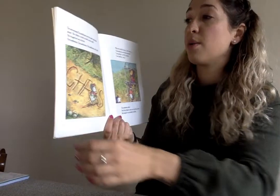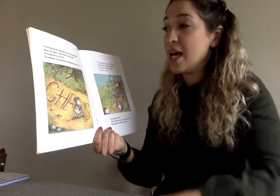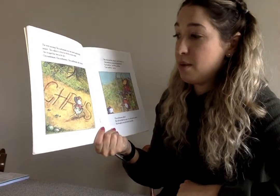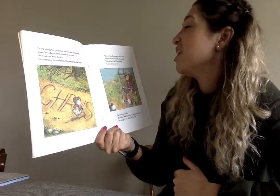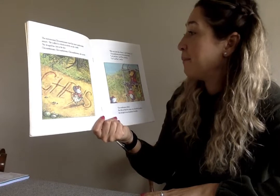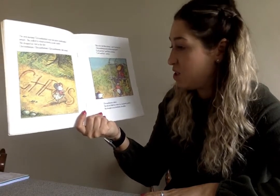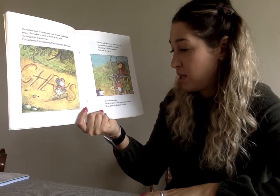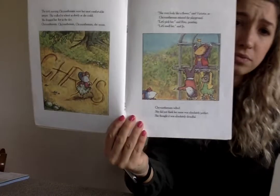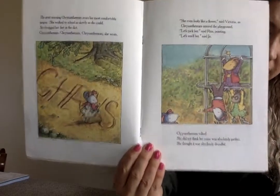The next morning, Chrysanthemum wore her most comfortable jumper. She walked to school as slowly as she could. She dragged her feet in the dirt. 'She even looks like a flower,' said Victoria, as Chrysanthemum entered the playground. 'Let's pick her,' said Rita, pointing. 'Let's smell her,' said Joe. Chrysanthemum wilted. She did not think her name was absolutely perfect. She thought it was absolutely dreadful. These friends of hers are not being very kind.